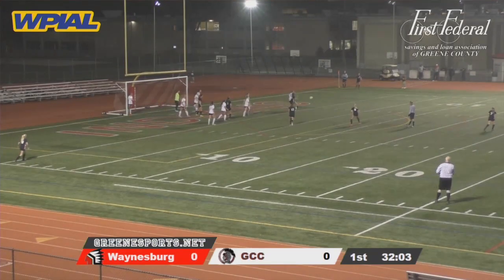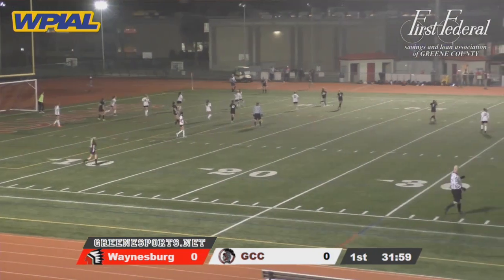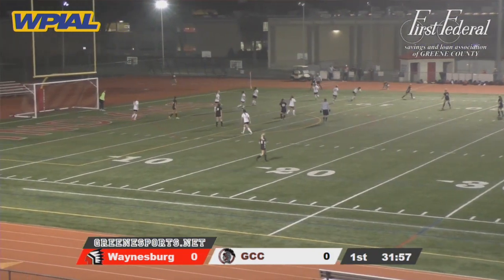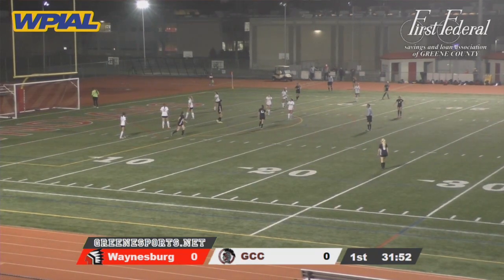Kerr in the middle of the end zone, but she kicks it short, looking for Fisher. Fisher gets it after it was intercepted out by Miller. Felder with strong shots, wide.